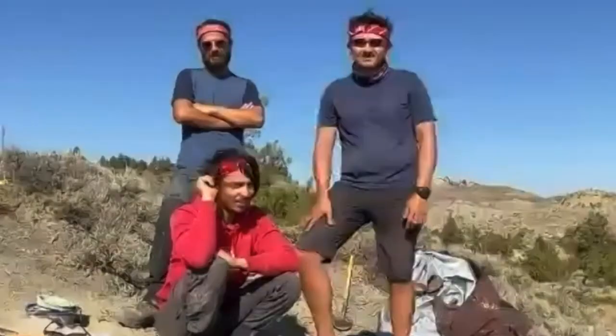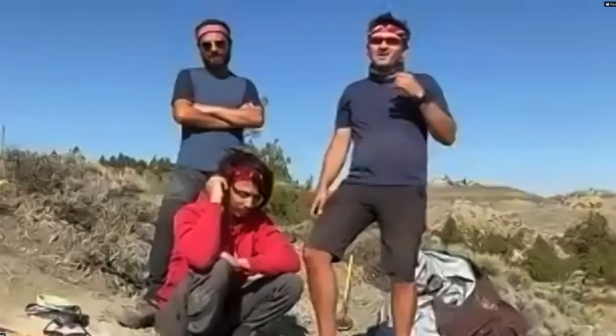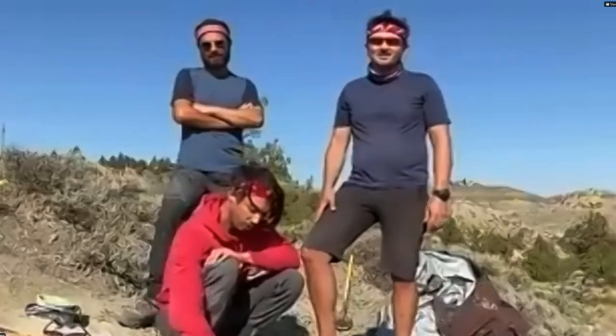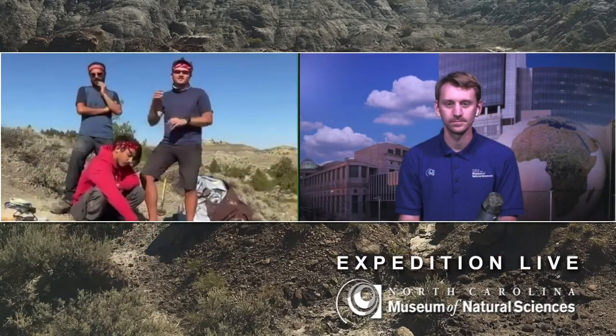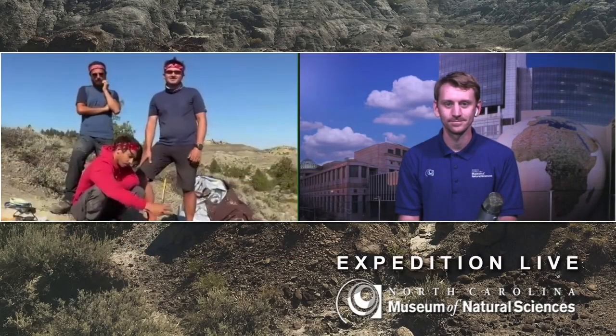So you're out in Montana — where exactly? Pretty much the middle of nowhere, Montana. We're standing in the Hell Creek Formation, which is a formation deposited right at the end of the time of the dinosaurs. This formation spans about 3 million years, from 69 million years ago right to the end of the dinosaur age at 66 million years ago.